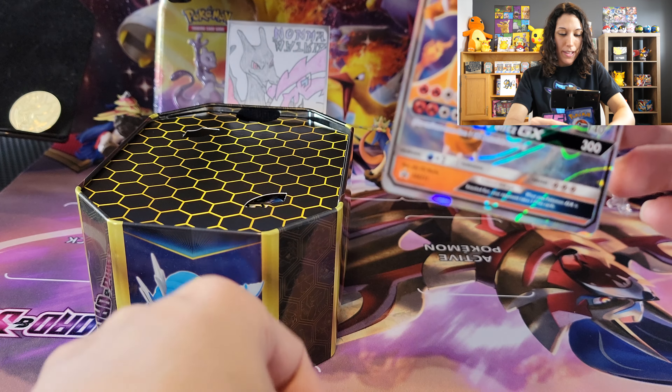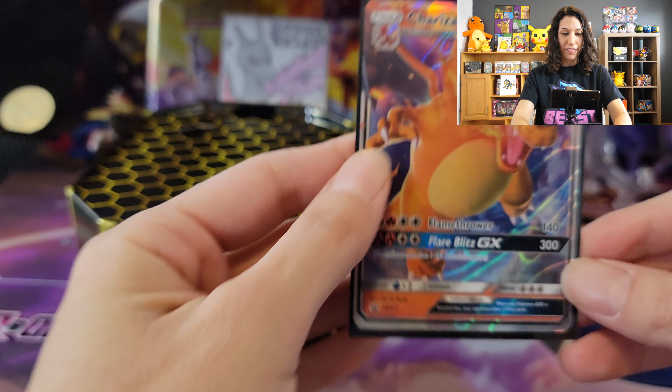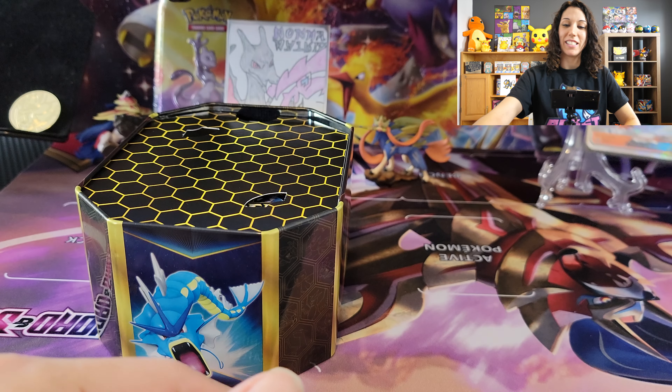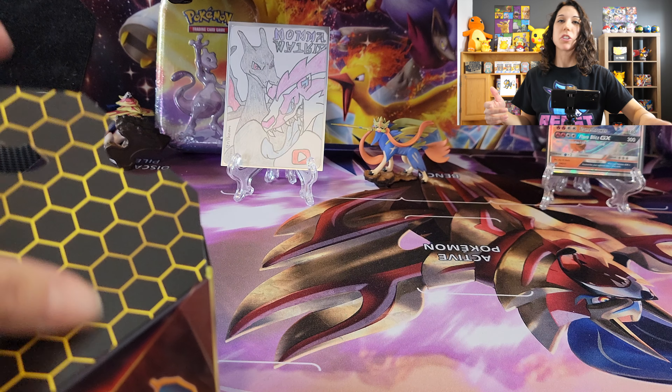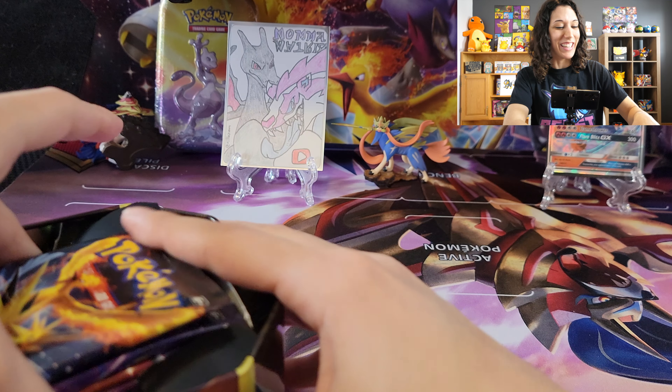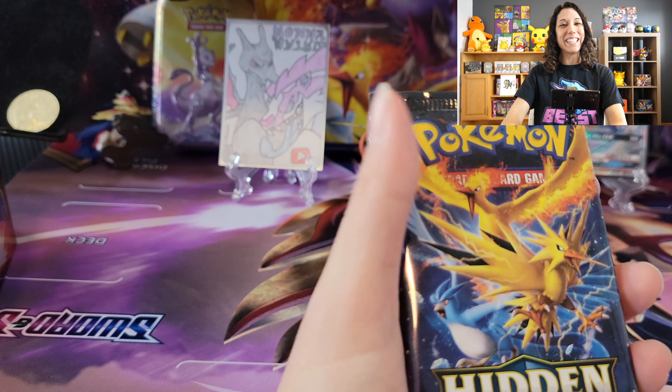Get a sleeve for him. Keep that fireball safe. Gorgeous, love it. I'm wearing more black clothes today — I'm hoping maybe we're trying to find that shiny Charizard. So let's see what we will find today.